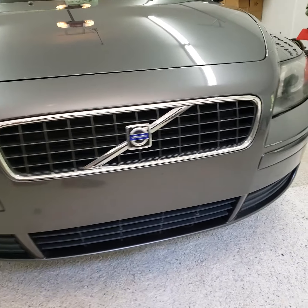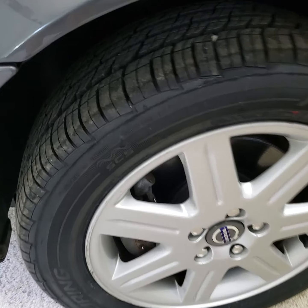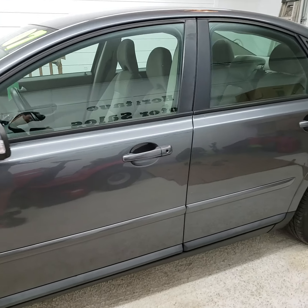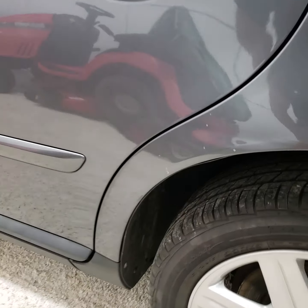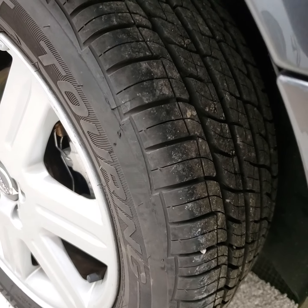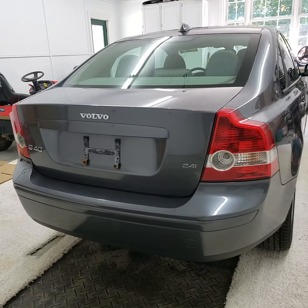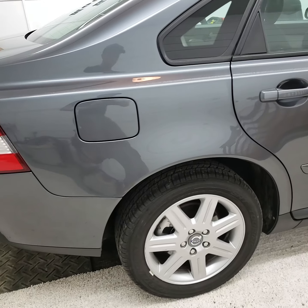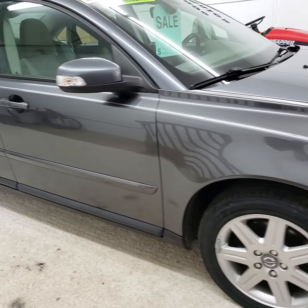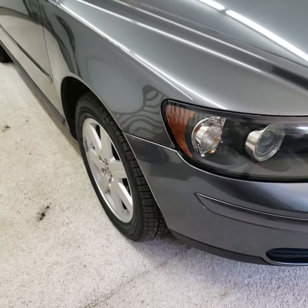Pretty clean little car for the year. It's got new tires on it. Got just a little bit of rust starting right there — that's the only place on the whole car.